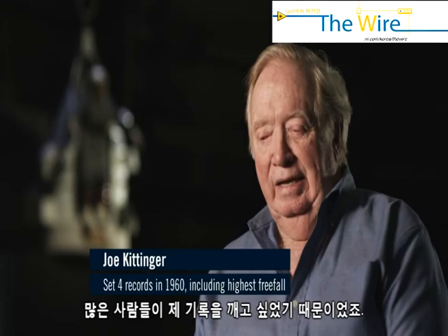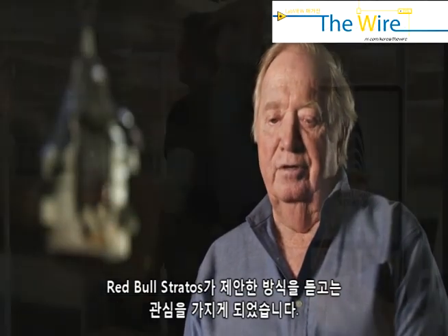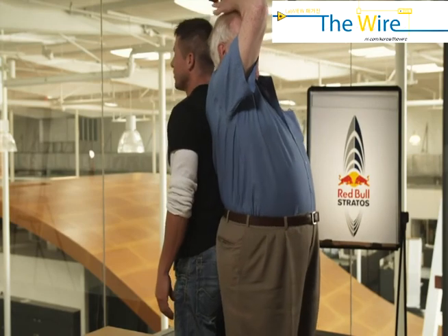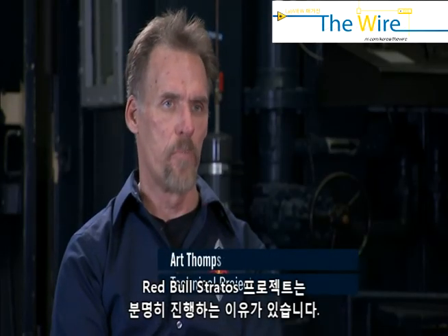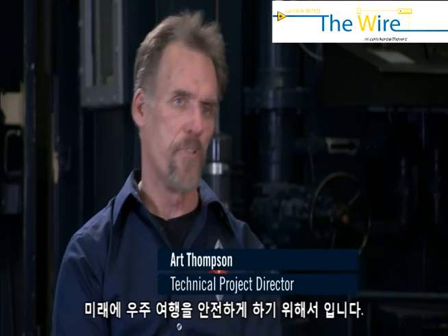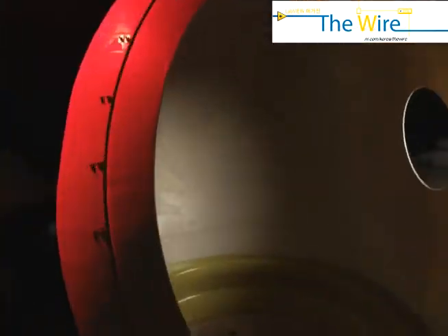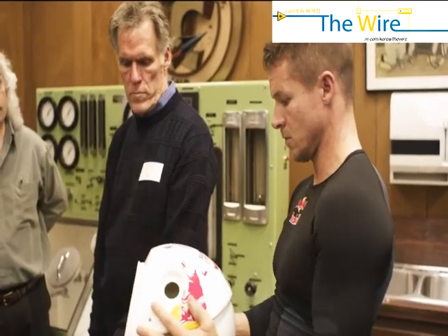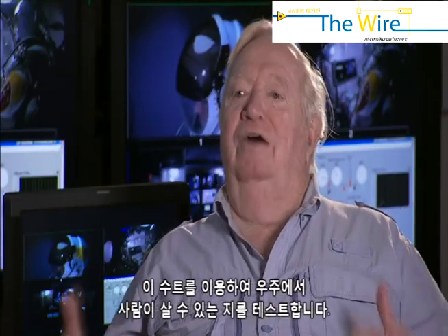A whole variety of people wanted to break my record. I'm going up to 120,000 feet on what we're doing today with Red Bull Stratos. A pressure suit is required above 50,000 feet — to learn how to live with it.